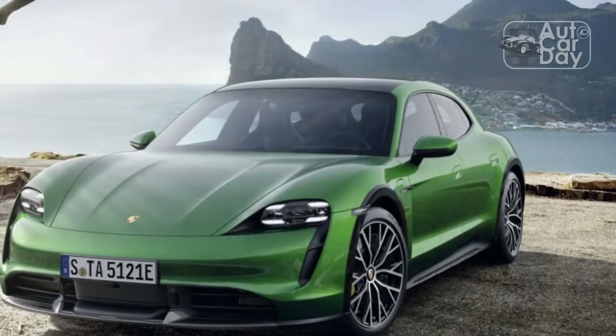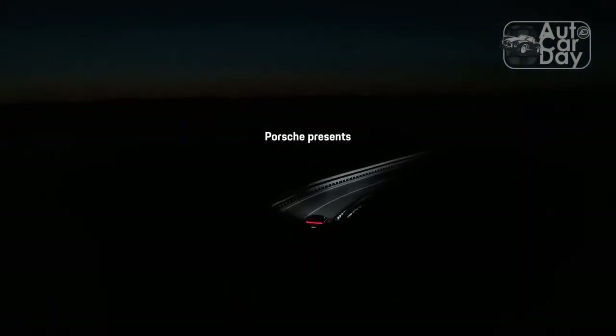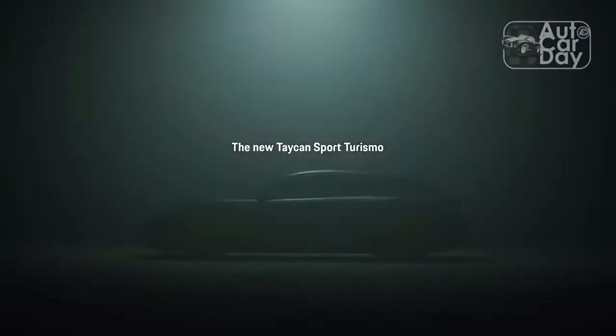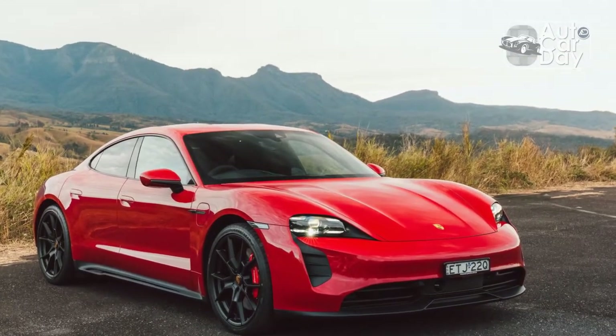It now consists of three body styles, two motor configurations, two batteries, and ten variants in all. Changes to the Taycan for the 2023 model year, while less dramatic than before, were intended to make it a more enticing car for prospective EV buyers and an easier car to live with for its owners.